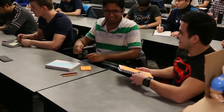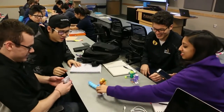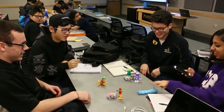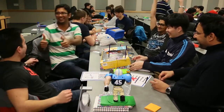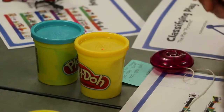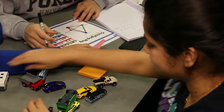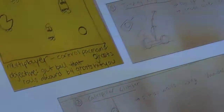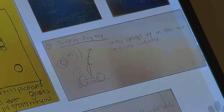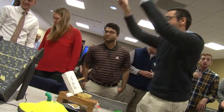Also, designing play value into the toys is important because these toys have to be played with by children and they have to enjoy the experience. So we make them play with various toys — we have about 40 different toys from Lego to Play-Doh and everything else. They play with these toys and then start generating their ideas.